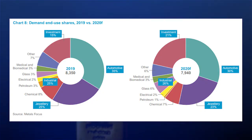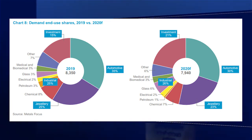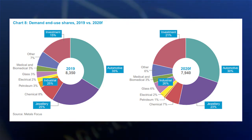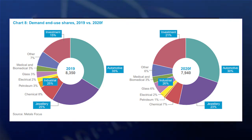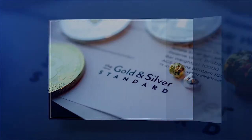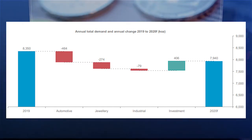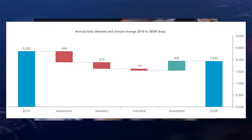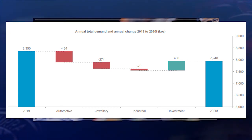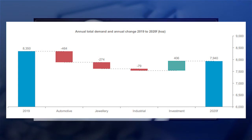Check out these next charts showing demand and use shares for 2019 versus 2020 — investment there growing by about 6%, which is considerable. The annual total demand and annual change chart covers 2019 to 2020. Total Platinum supply in 2020 is now forecast to fall by 18%, reflecting a 22% decline in refined production and a 10% decline in recycling supply.